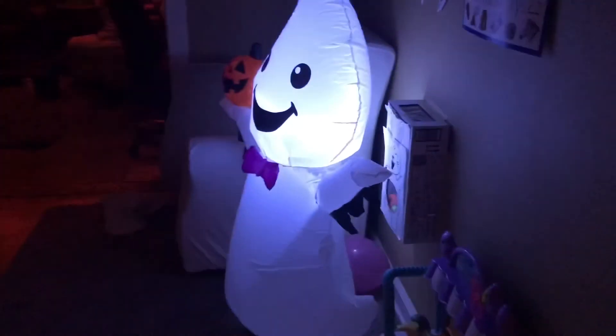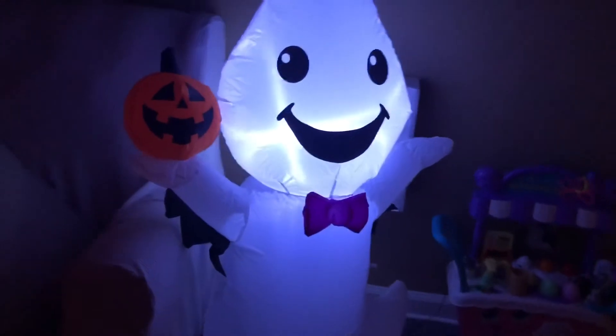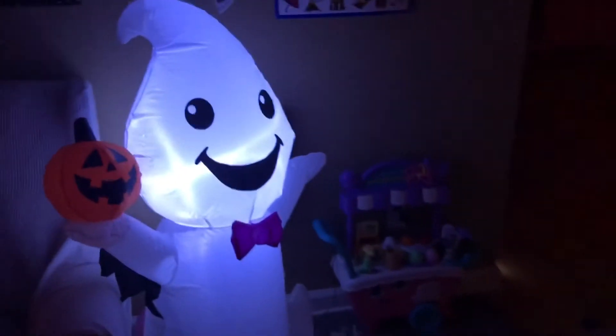Ready? Watch this, Caleb. I love it. These are our blow-up guys. We'll check them out with the lights on here in just a minute.